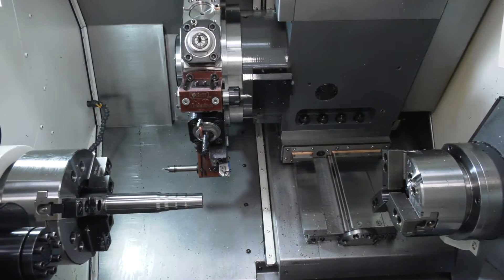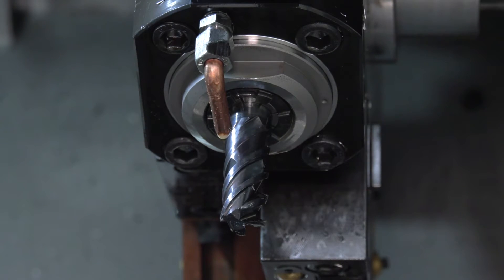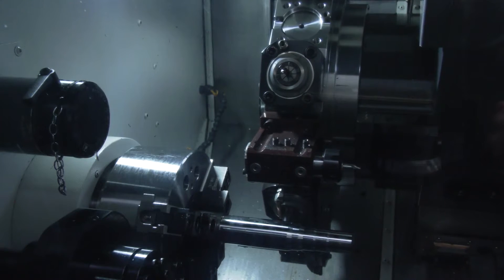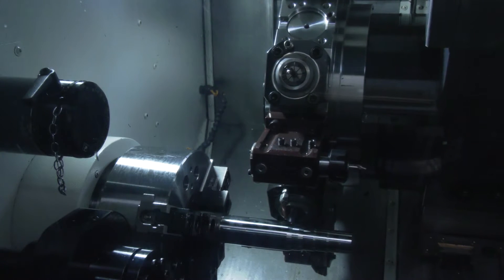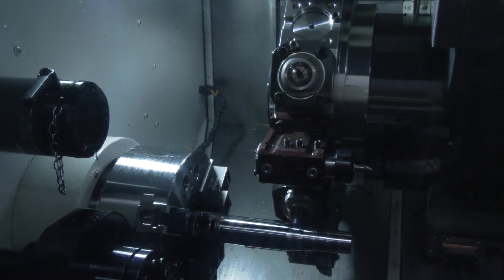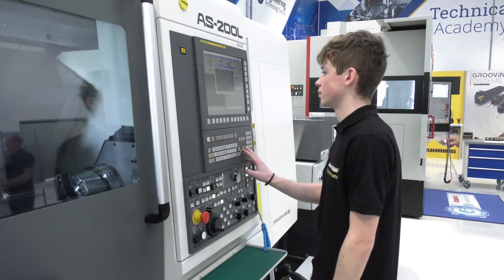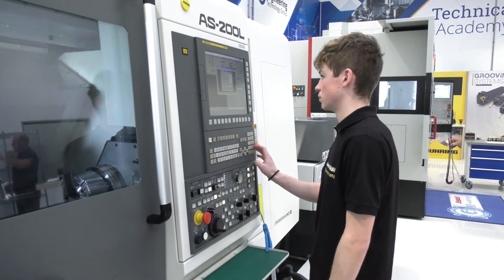For people who have not entered the arena of twin spindle Y-axis with milling functionality and may be a little bit apprehensive — what would you say to that? I think the manufacturers have overcome those objections by making the controls very easy to use, very operator friendly. Even I could pick this up in a matter of hours and be able to program it. Once you enter this arena, you start to talk about production.